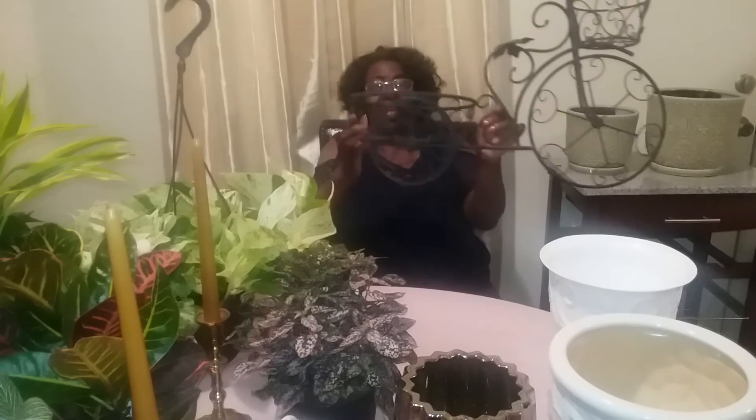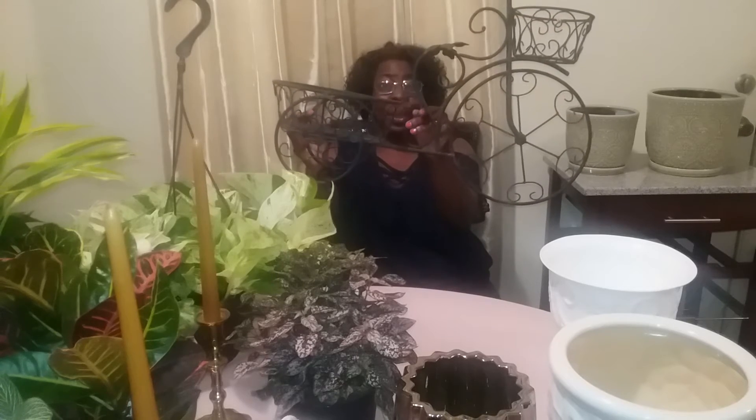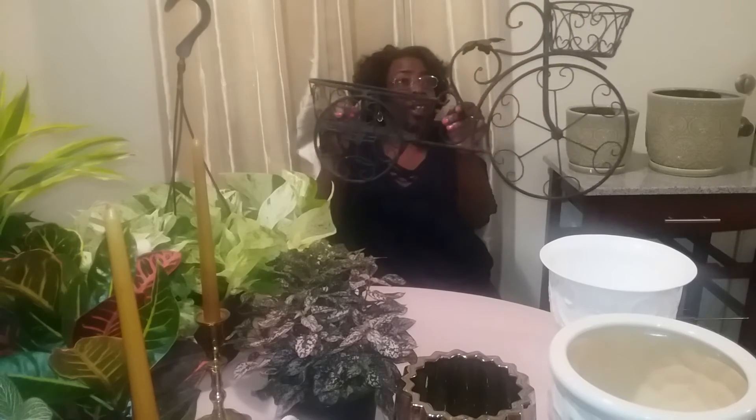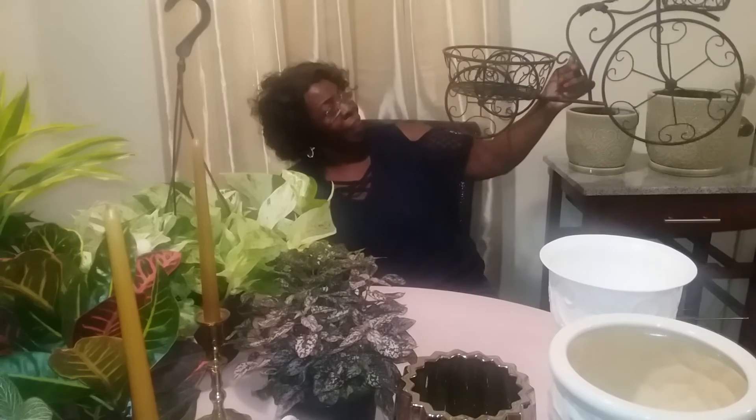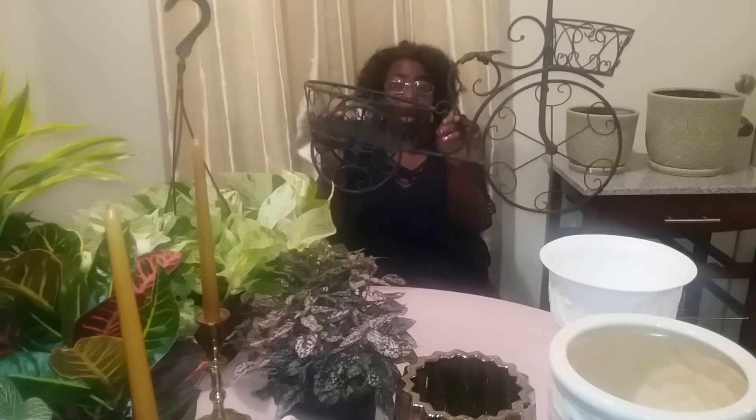Look at this one here — this is not brand new, but he bought it for me. He says he bought it from a used furniture store; he saw it and knew I'd like it. Isn't that pretty? A plant can go right in there. I might spray paint it or I might just keep it the color it is — I don't know yet. But I know exactly where I'm going to put it. I'm going to come back and do a video once I decorate with all these things.